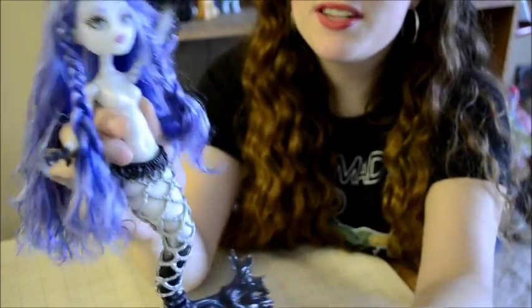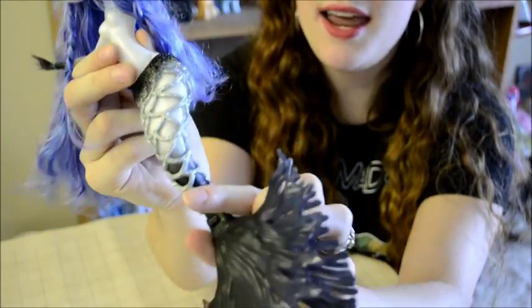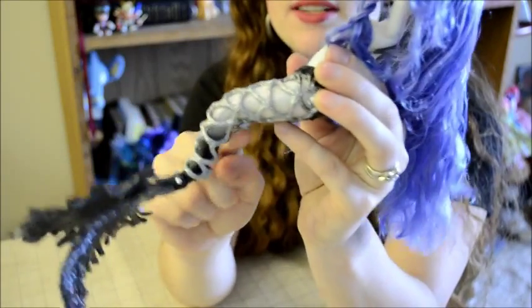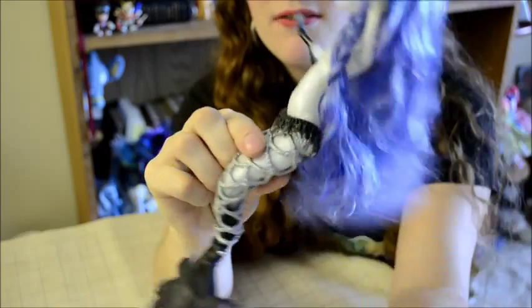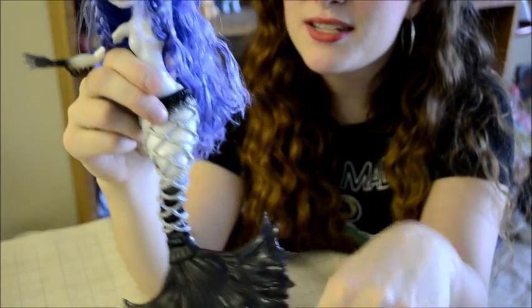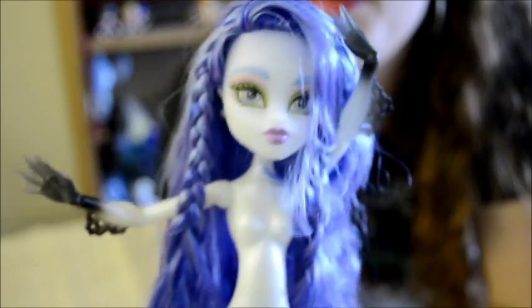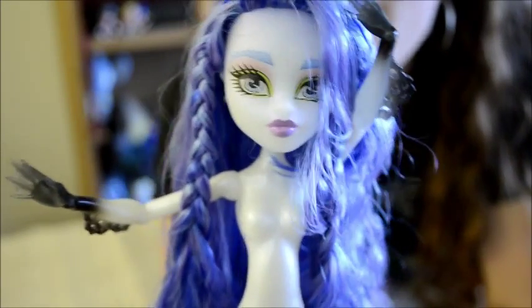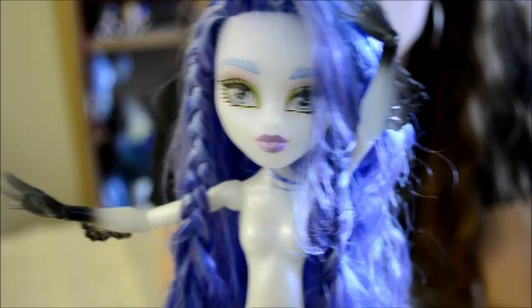But mostly I was disappointed that there is absolutely no articulation in the tail. It's permasculpted into this kind of half sitting position but she can't really sit very well because she can't bend very far at the waist. As a result, she's a bit hard to display, although she can stand on her tail because the tail fin splays out. She is beautiful though, make no mistake. I love how eerily gorgeous she is and her facial sculpt is beautiful.